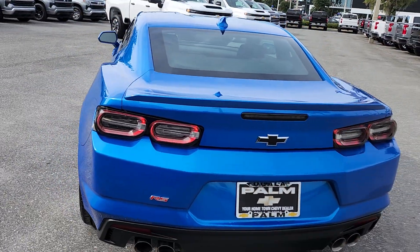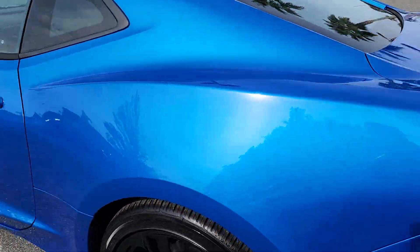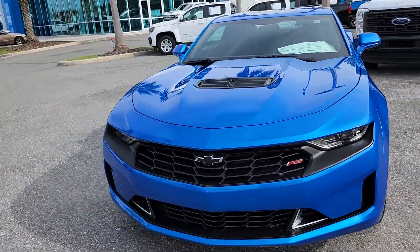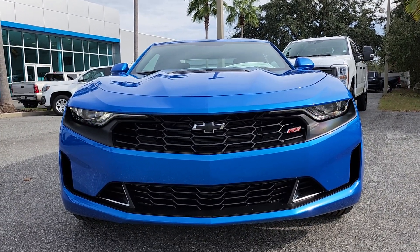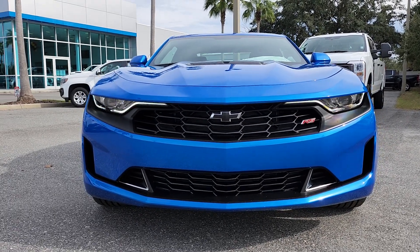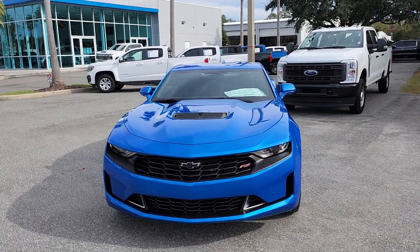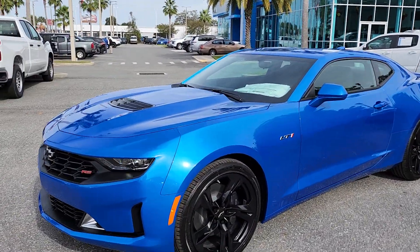The LED taillights turn into sequential turn signals — it reminds me of the Gen 5 Camaro taillights, which they stopped making for a while and then brought back. Up front when it's running, it's so beautiful. The sun is coming out now — Florida has been very cloudy for about 10 days. Note that those flashing lights are just a camera frame effect, not real. With the sun out, you can appreciate the metallic flake in this Riptide Blue color — it's like a light show, beautiful.